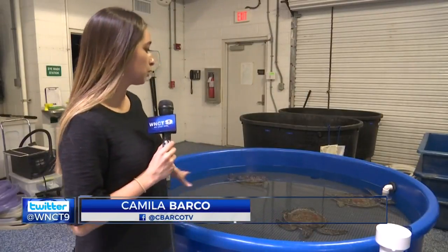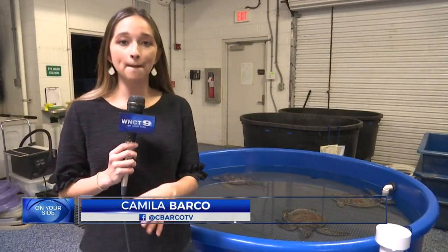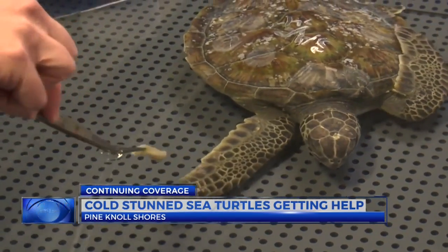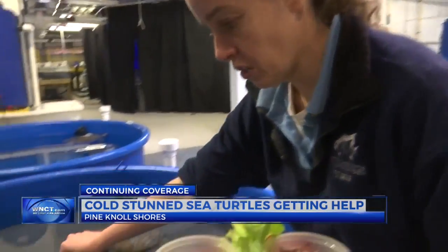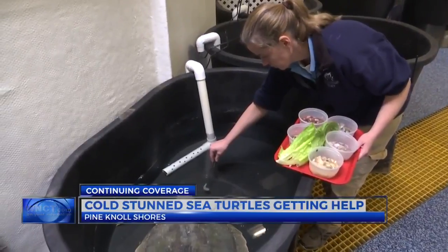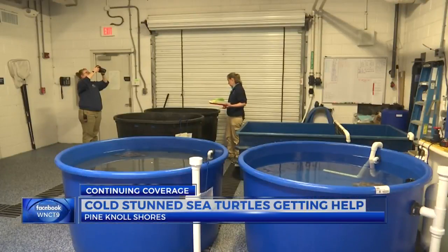They're placed in shallow, warm water, and it's one of many steps to recovery. A simple bite of food can help determine the progress of recovery for a cold-stunned sea turtle. More than 20 of these animals are in Michelle Lamping's care at the North Carolina Pine Knoll Shores Aquarium. It's just a matter of a couple weeks of warming them up, maybe getting a little weight on them, and treating any injuries they may have sustained.